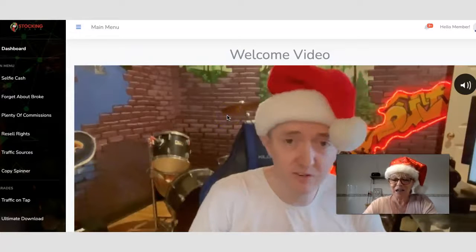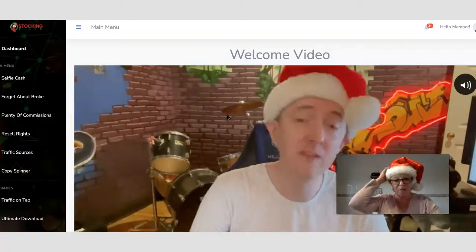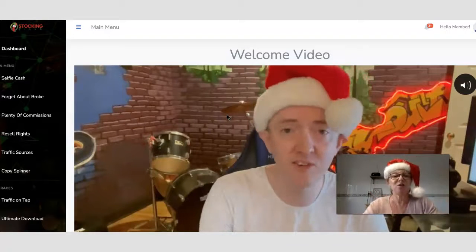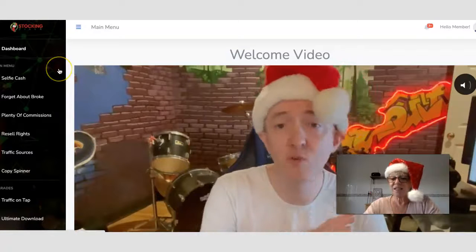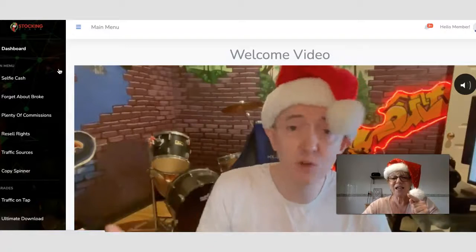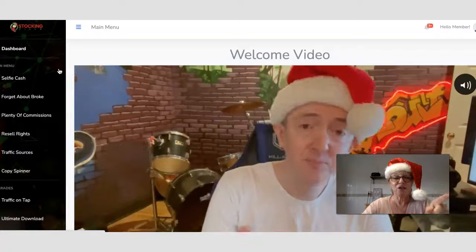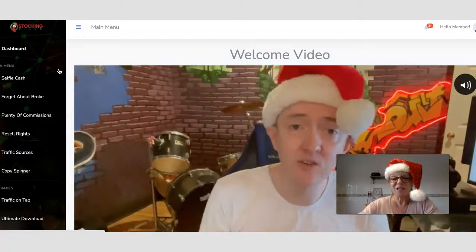Jamie's got his hat on so I thought I'd put my Christmas hat on too for the video. I hope you like this review. Don't forget it's the first link in the description box to pick up Stocking Filler through my link. See you on the next review, bye for now.